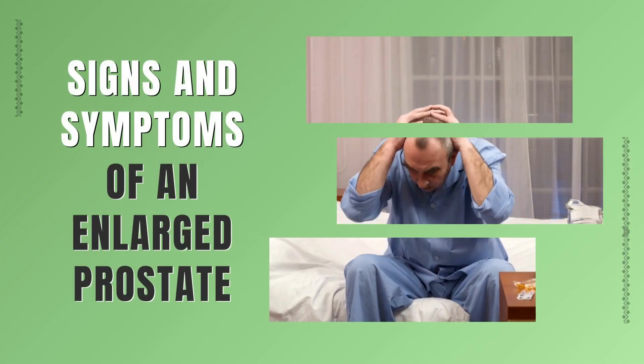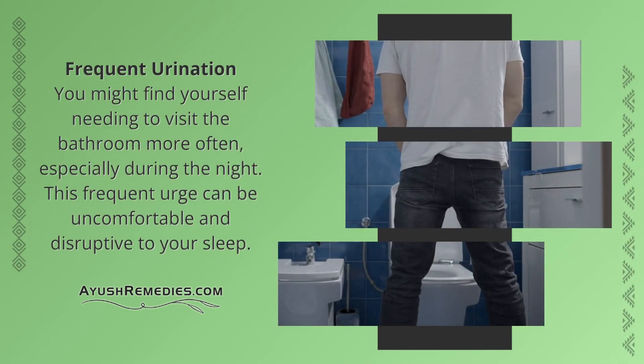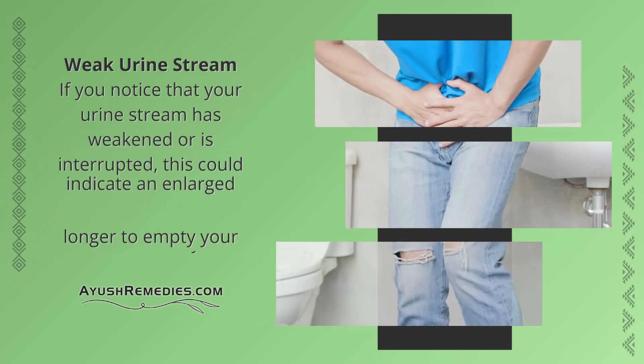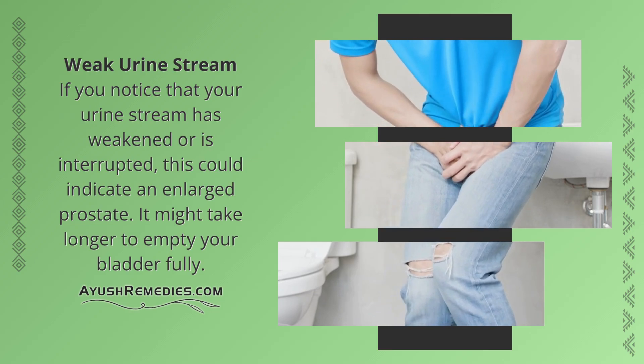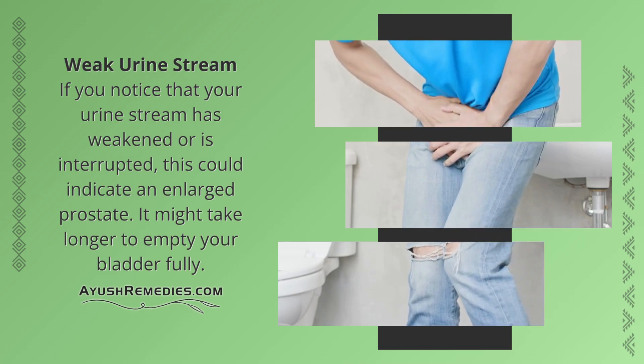Signs and Symptoms of an Enlarged Prostate. Frequent Urination: You might find yourself needing to visit the bathroom more often, especially during the night. This frequent urge can be uncomfortable and disruptive to your sleep. Weak Urine Stream: If you notice that your urine stream has weakened or is interrupted, this could indicate an enlarged prostate. It might take longer to empty your bladder fully.